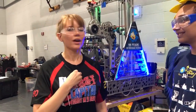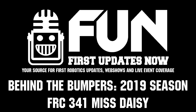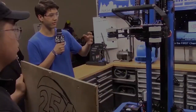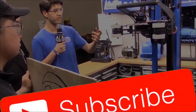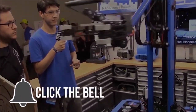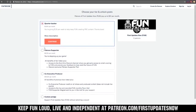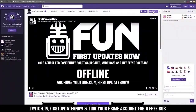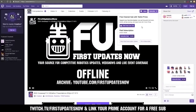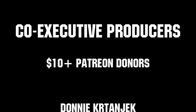Thank you, and thanks for watching. This is Nikki with First Updates Now, Behind the Bumpers. If you want more content, be sure to subscribe and ring the bell to be notified about our latest videos. You can also directly help support FUN by visiting our Patreon at patreon.com/FirstUpdatesNow or by subscribing at twitch.tv/FirstUpdatesNow. Thank you to all of our co-executive producers keeping FUN loud, live, and independent.